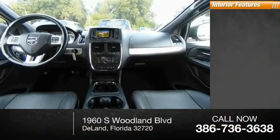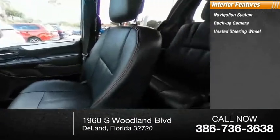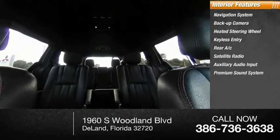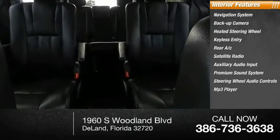Inside you'll find a navigation system, backup camera, heated steering wheel, keyless entry, rear A/C, satellite radio, auxiliary audio input, premium sound system, steering wheel audio controls, and MP3 player.